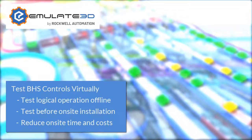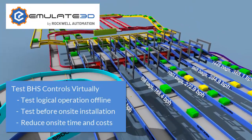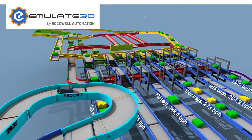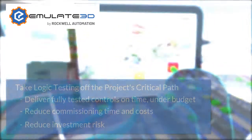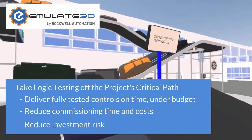Emulate 3D controls testing is carried out off-site and off the project's critical path, with an accurate BHS model connected to the actual control system. Virtual baggage is sent through the system and the controls react to their presence and respond as they would in the real world.